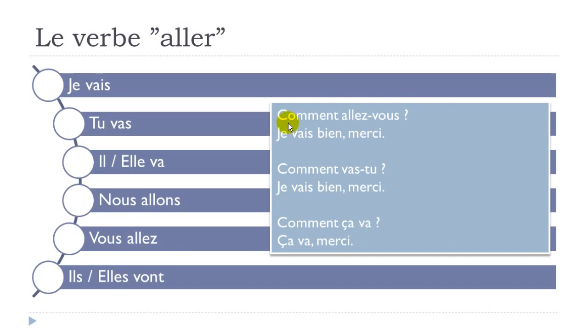When you want to answer 'I'm doing fine,' you say JE VAIS BIEN, MERCI. Now if you know the person, you have two options. The first one is COMMENT VAS-TU — here you simply switch the polite VOUS form and replace it with the TU form: COMMENT VAS-TU? The answer can be the same: JE VAIS BIEN, MERCI.